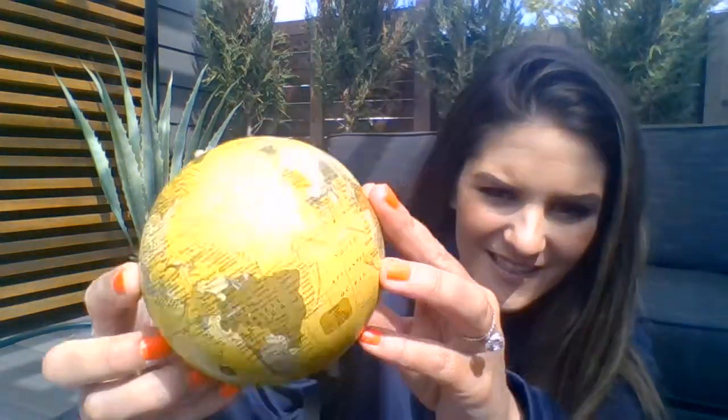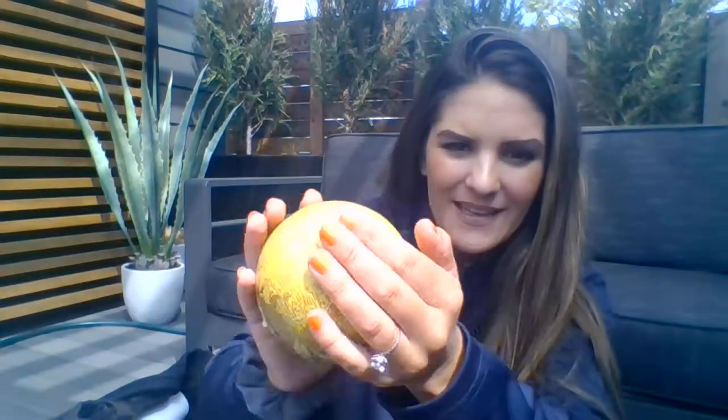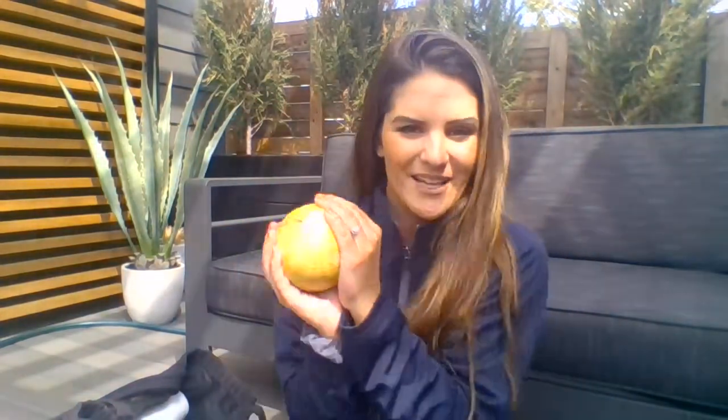One sphere I found was a globe. It's kind of hard to see in the sun, but this is a globe and it is a sphere. As I hold it, I'm going to say its name: sphere. And it's a solid 3D shape — it's not flat, it's solid, 3D. A baseball is a sphere. It's a 3D solid shape.